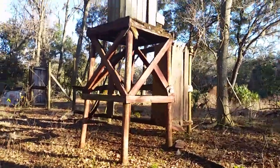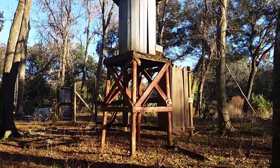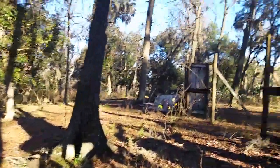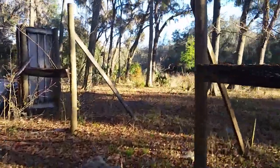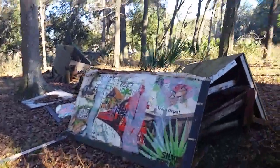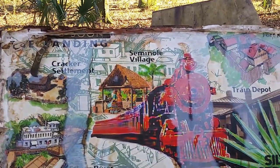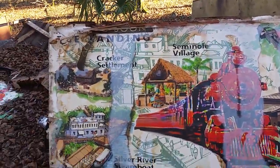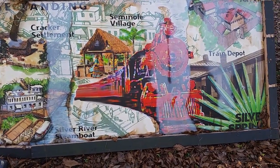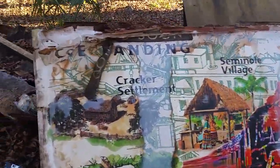So here's an old water tower. And here, you can see it right here — the Seminole Village, Cracker Settlement, Silver River Steamboat, Train Depot. So that's what all this is — that's pretty neat and awesome.